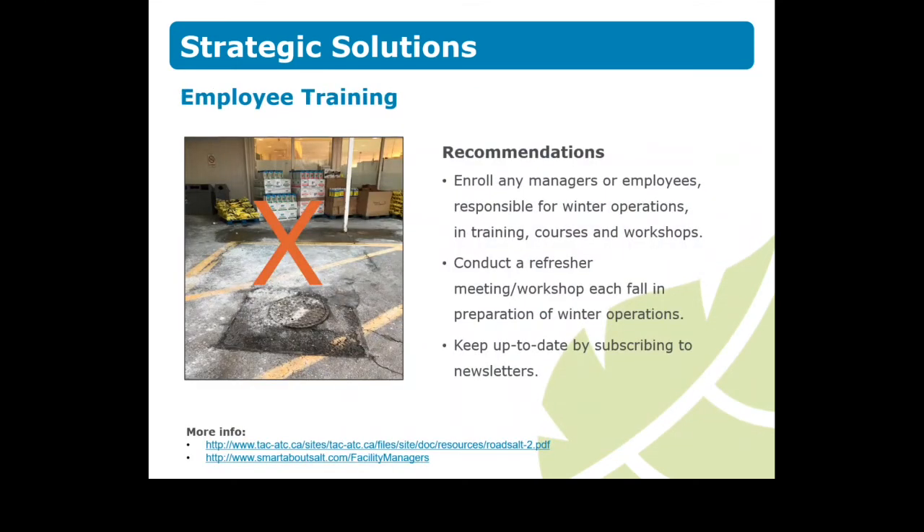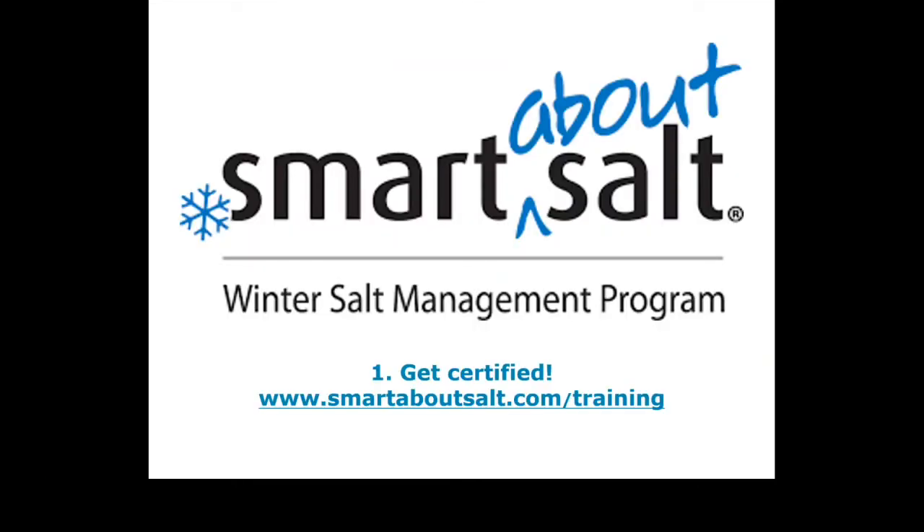Many landowners, property managers, and tenants are not familiar, nor up-to-date, with winter maintenance best management practices. A good start is to provide managers or employees responsible for winter maintenance with training and then conduct refresher courses each year. Training will help facility managers with maintenance contracts and carrying out responsible day-to-day practices with employees. Consider Smart About Salt certification for your contractor, staff, and site. Smart About Salt is an Ontario-based organization dedicated to winter maintenance best management practices that provide contractor and facility manager training. You can also find a list of certified contractors on their website.